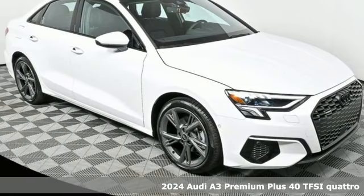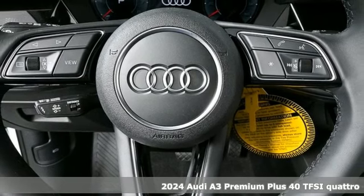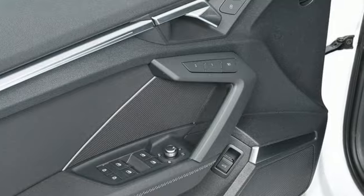Here's a new 2024 Audi A3. Get in and turn heads and corners equally well in this luxury compact. A great vehicle is comprised of great features like these.